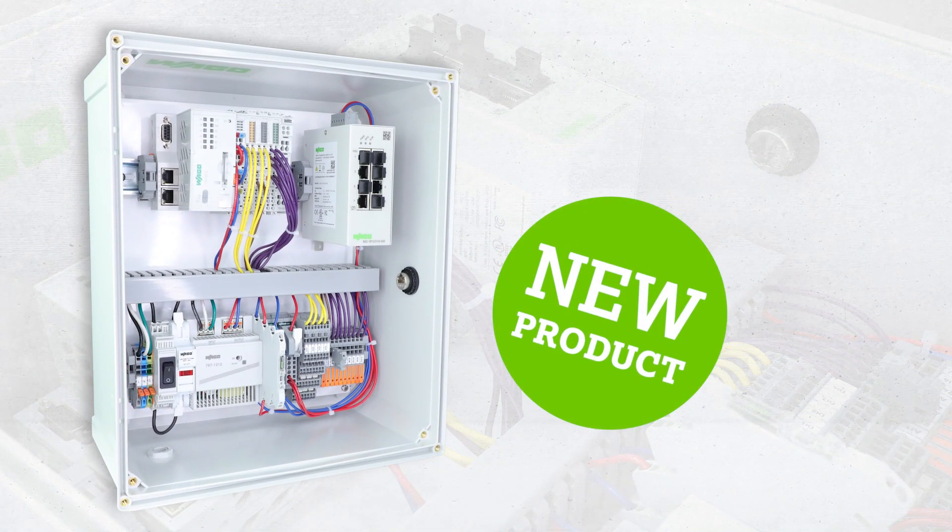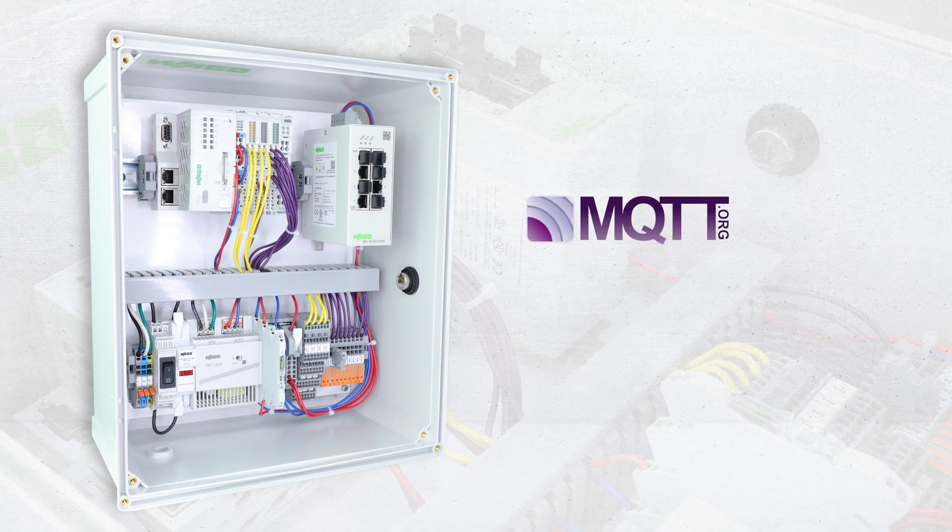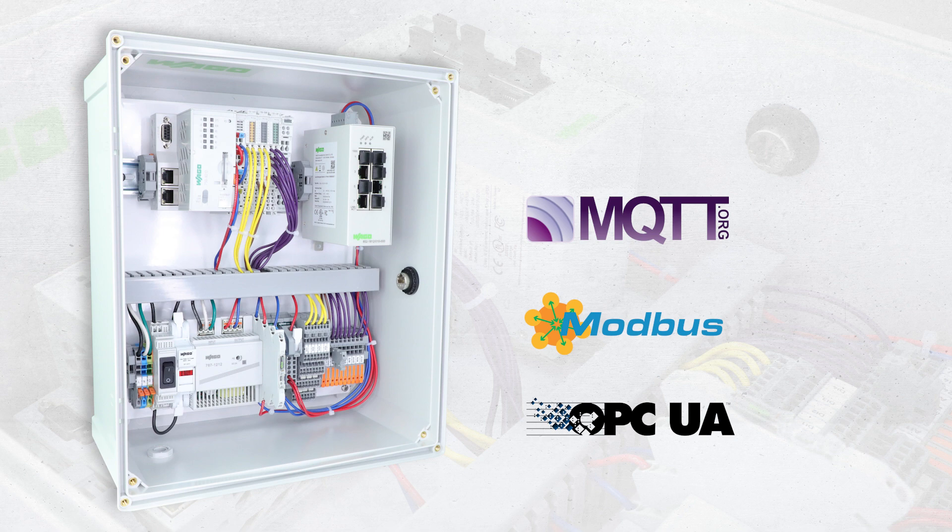This is a new product for those interested in getting their feet wet in the Internet of Things. WAGO's new Compact Controller IoT Box is your entryway to the IoT with signal acquisition to cloud connectivity. This box combines a network of inputs and gateways with monitoring and reporting capabilities to solve your application challenges.